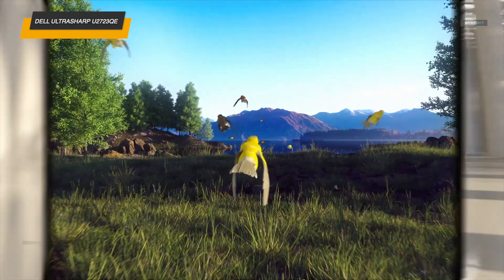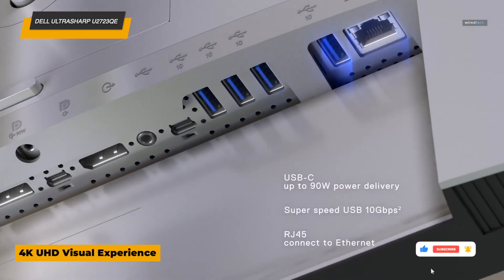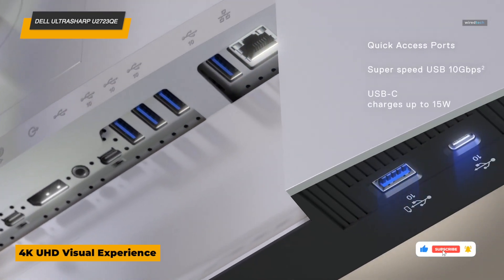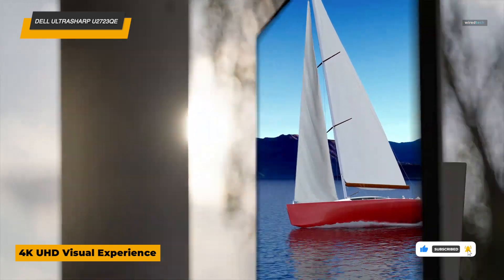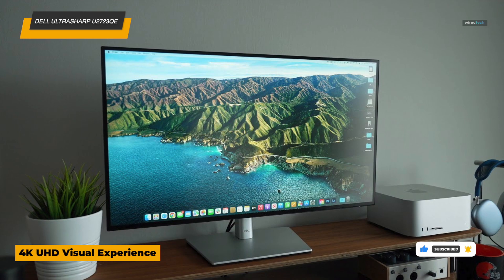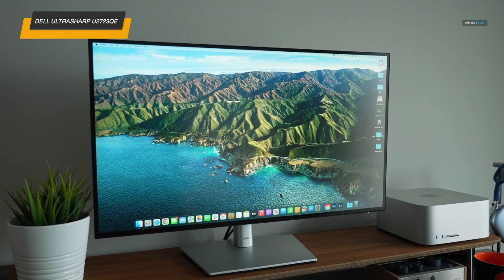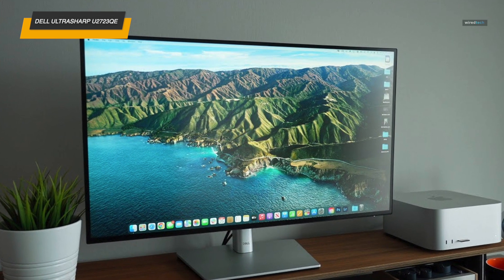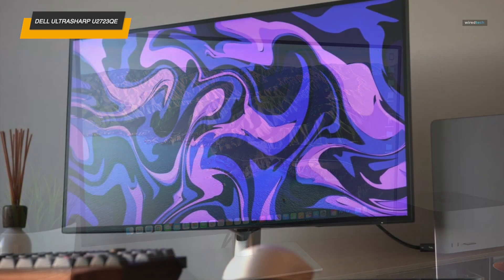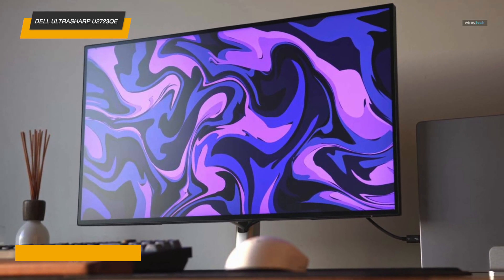The best part? It's made to go vertical, so you can easily switch to portrait mode with a simple adjustment on the stand — perfect for viewing long documents, scrolling through code, or even getting that clean split-screen setup. Dell bundles this monitor with everything you need: power cable, HDMI, DisplayPort, USB-C, and even a USB-C to A cable, so setup is hassle-free.